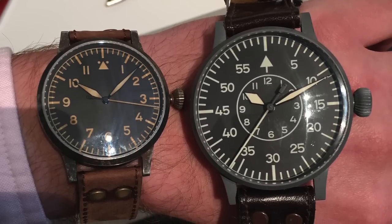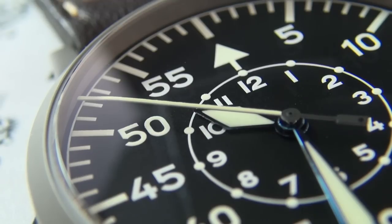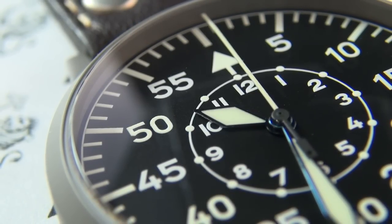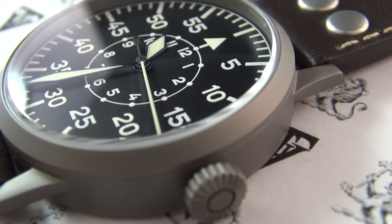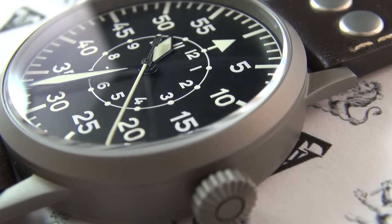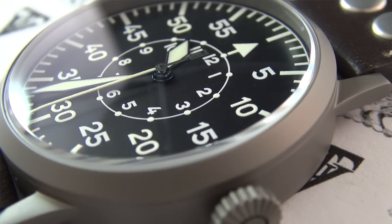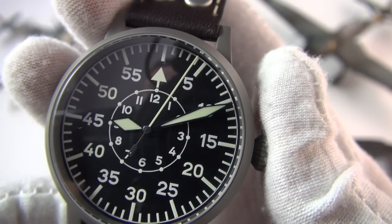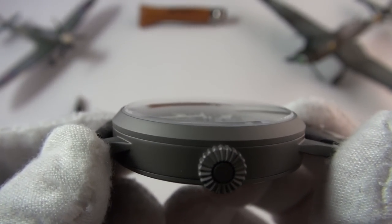Immediately you'll see that typical B-style dial with the very exaggerated minutes scale, the hour markings, the scale around the dial, and the huge plunger hands that are blued. These are thermally blued, which makes them more resistant to fading over time and UV resistant. It's quite an involved process requiring a lot of skill — you heat the steel to a precise level to get that beautiful blue tint. The hour hand touches the inner scale with the hours, and the minute hand is massive, really reaching all the way to the outside of the dial, as does the second hand.